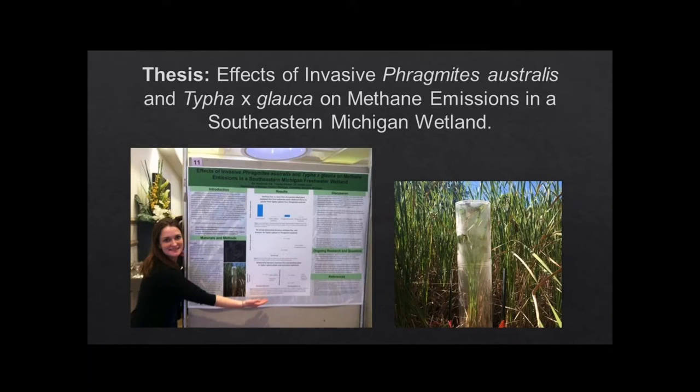My thesis is on the effects of invasive Phragmites australis and Typha x glauca, which is the hybrid of the native and non-native, on methane emissions in a southeastern Michigan wetland. That's me with a poster that I presented at the Stewardship Conference in January where I won the best student poster. This is a clear plexiglass chamber that I actually built with my advisor — it goes over plants in the field so you're able to take gas samples over time and calculate flux. I'm presenting a talk on this in a couple weeks at the Ecological Society of America conference.